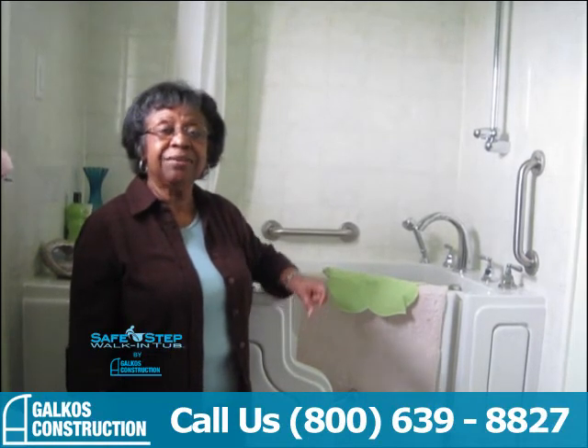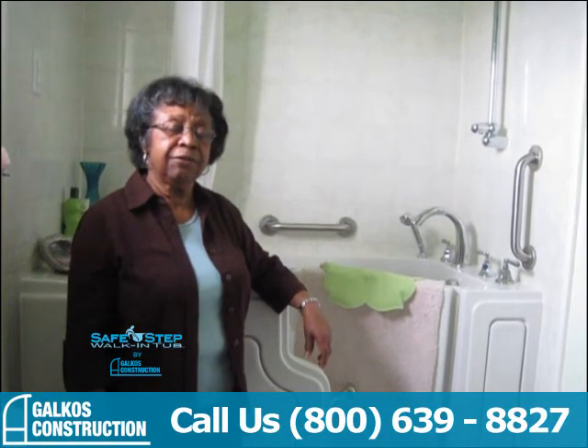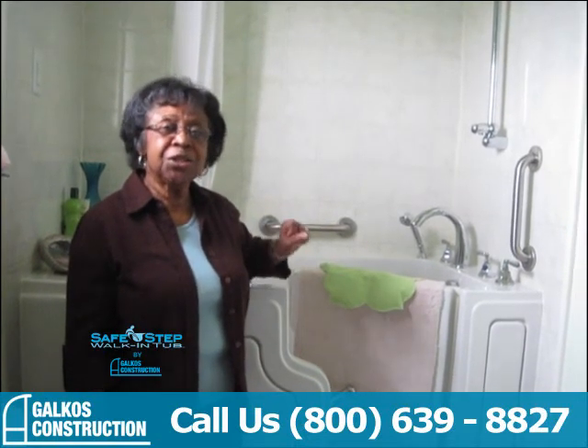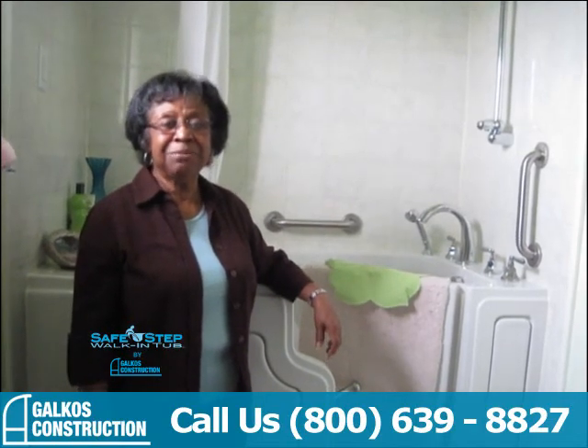Thank you for thinking of so many things. That's why I like to call it not just a Safe Step tub, but a smart Safe Step tub. Thank you for coming up with this product.